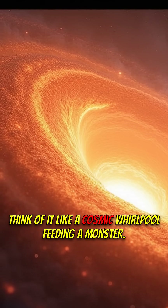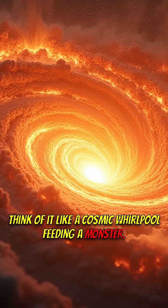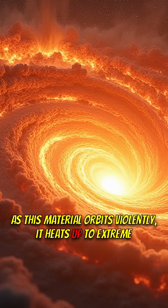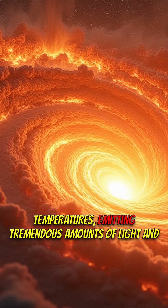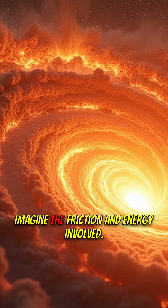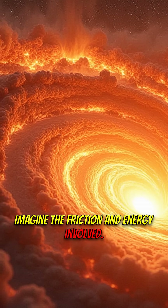Think of it like a cosmic whirlpool feeding a monster. As this material orbits violently, it heats up to extreme temperatures, emitting tremendous amounts of light and radiation. Imagine the friction and energy involved.